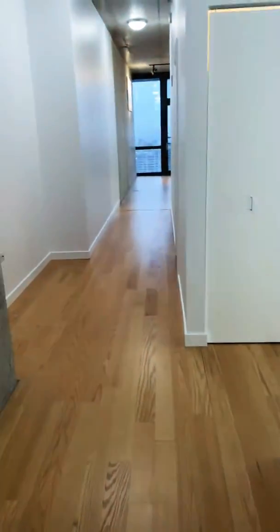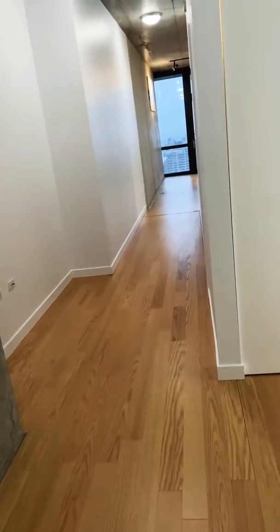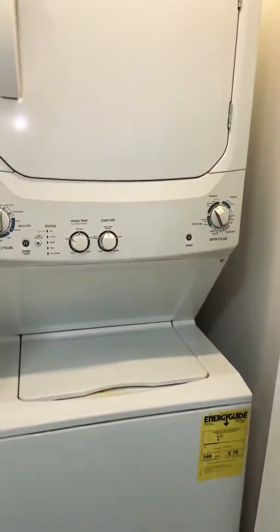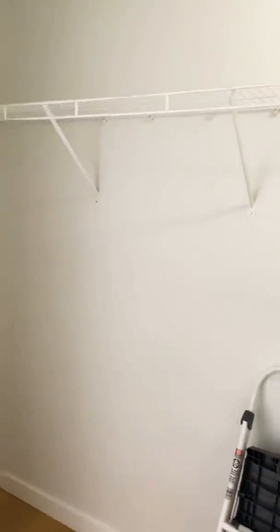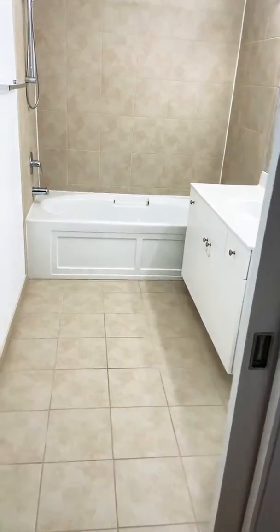Welcome to Unit 2210. We enter with a long hallway. You have your in-unit washer-dryer. As you turn the corner, you have a walk-in closet. And your bathroom.